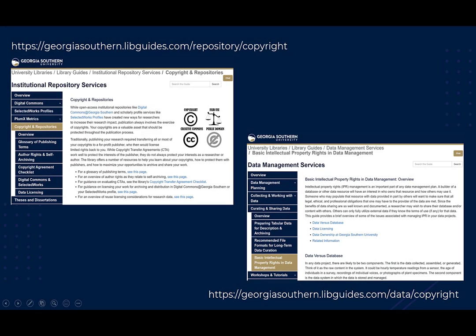Lastly, while open access institutional repositories like Digital Commons and scholarly profile services like Selected Works Profiles have created new ways for researchers to increase their research impact, publication always involves the exercise of copyrights. Your copyrights are a valuable asset that should be protected throughout the publication process. The libraries offer a number of resources to help you learn about your copyrights, how to protect them with publishers, and how to maximize opportunities to archive and openly share your work. For more information, see the copyright and repositories section of the library's institutional repositories guide, as well as the basic intellectual property rights and data management section of the library's data management services guide.